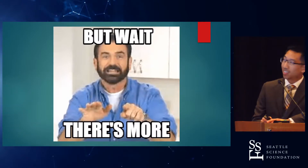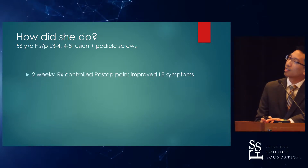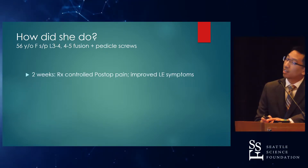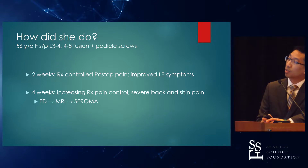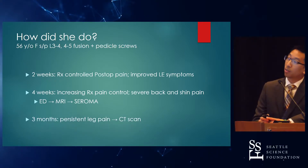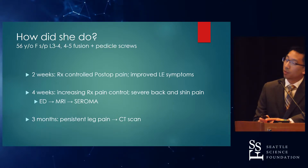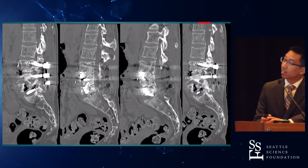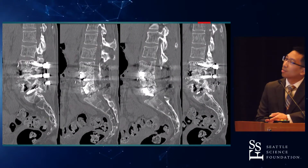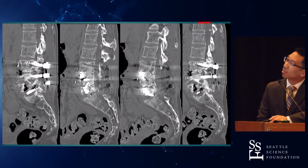But wait, there's more — this wouldn't be a complication without it. Two weeks after her surgery, she had some post-operative pain and improved lower extremity symptoms. Four weeks later, she had increasing pain, still controlled with medications. She had an episode of severe back and shin pain, went to the ED, had an MRI, and was found to have a seroma. Three months later, she began to have persistent and chronic leg pain, so she was sent for a CT scan, which showed multiple lucent foci and some vertebral compression fractures.